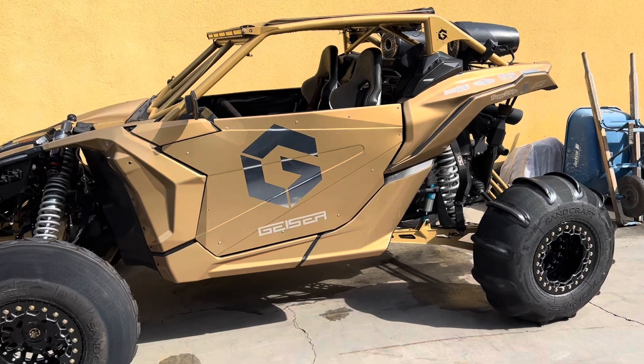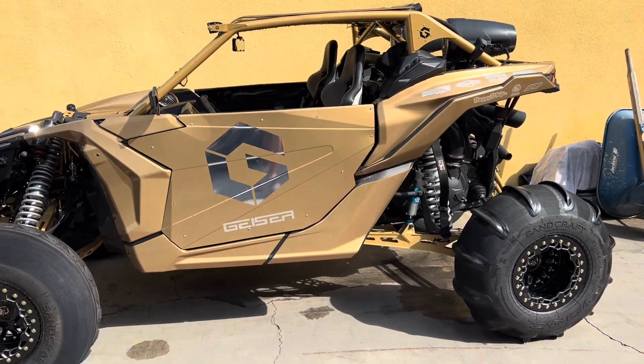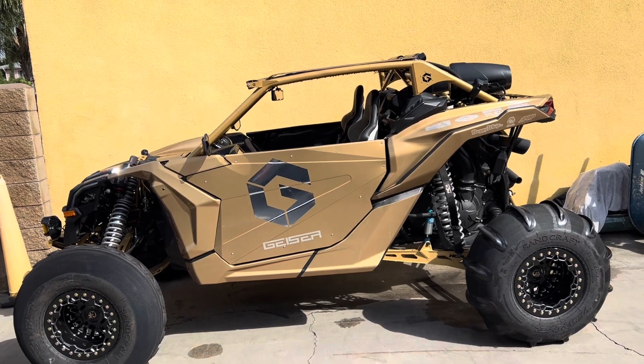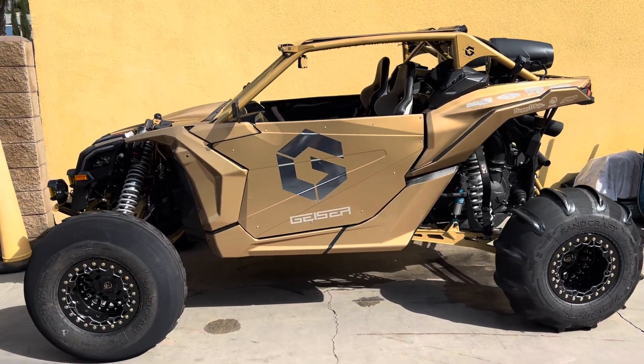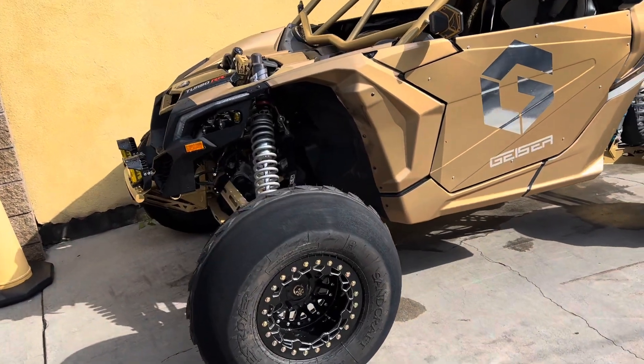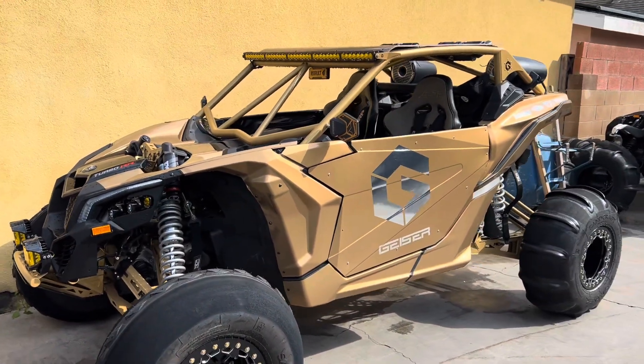This is a Can-Ams 3 that I have. It's all stock — wheels, tires, doors, cage, all accessory stuff. No tunes. It does have an exhaust, but no big turbo, no 85, nothing. All stock.